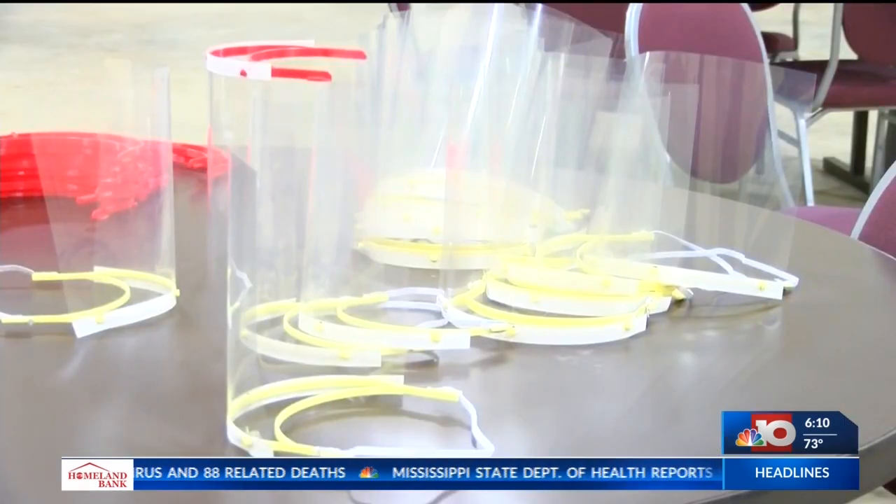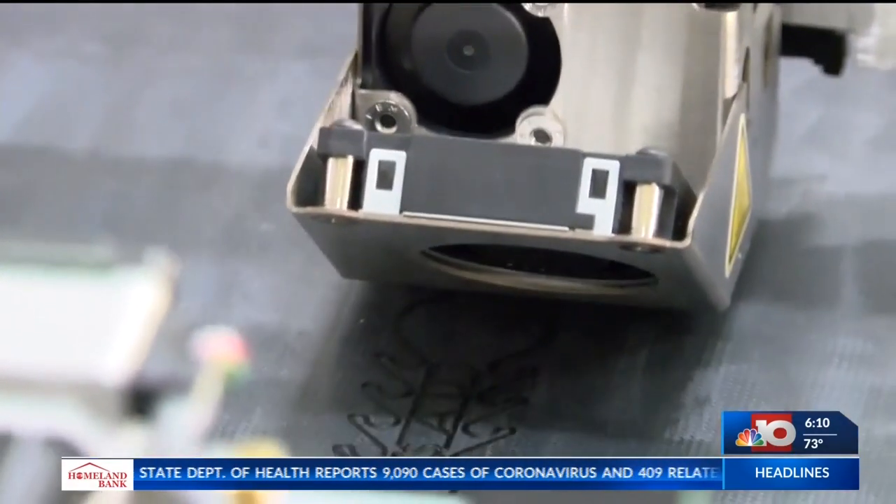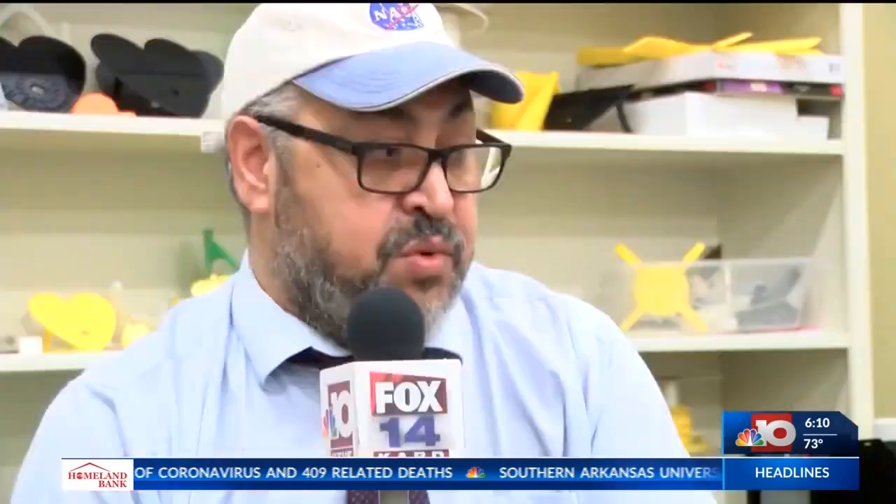With the governor lifting restrictions for many businesses, they've also picked up new allies who have joined the fight. A dentist's job is up close and personal to their patients. With this face shield, they will feel much more secure as they go about doing their jobs.